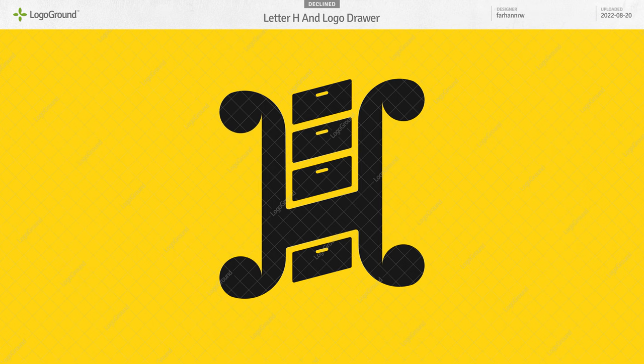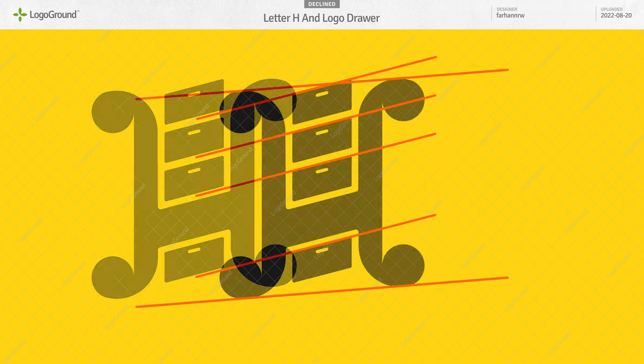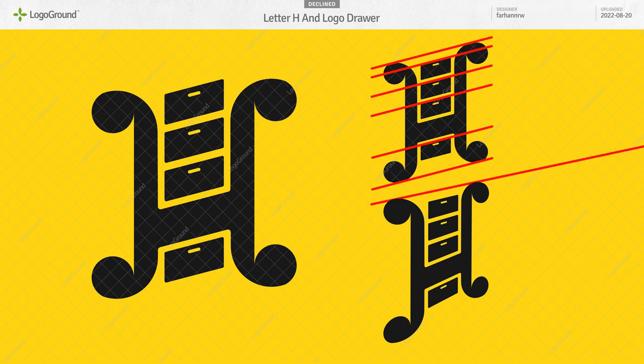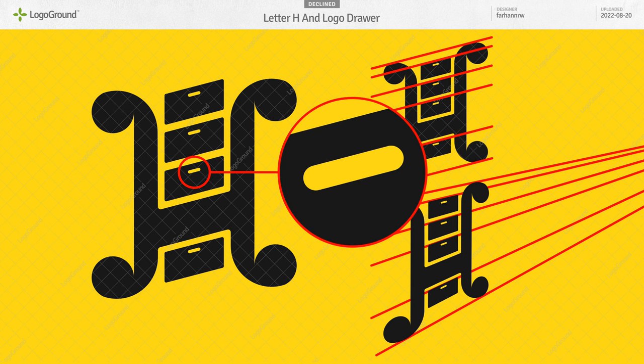Next: a letter H dresser. Weird title — 'Letter H and logo drawer' doesn't make sense. I like the idea though; I think it can work. The perspective is no good. The lines of the drawers go this way, and if we connect the tops and the bottoms of the H, those lines go a different way, so it looks skewed. You want them all parallel for an isometric drawing, or converging for a perspective drawing. I'd also make those handles a little bit bigger and move them down so the logo works well at smaller sizes.